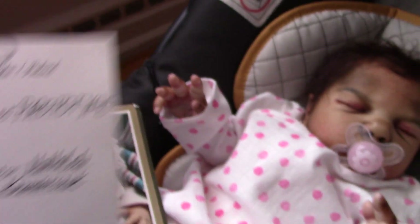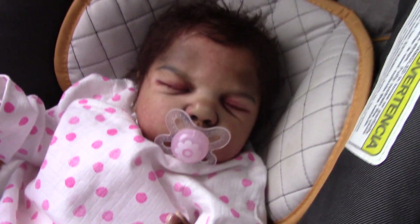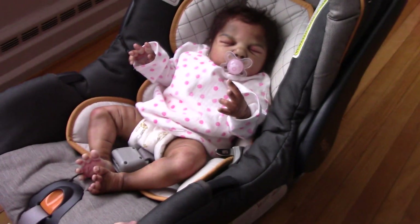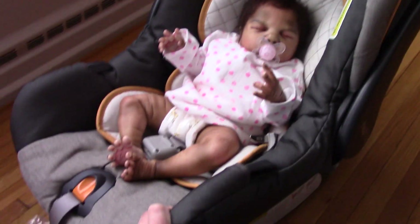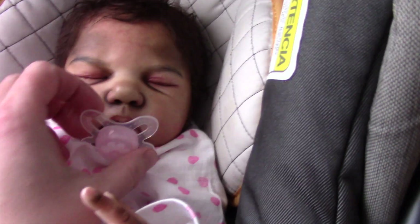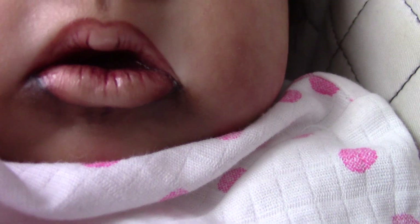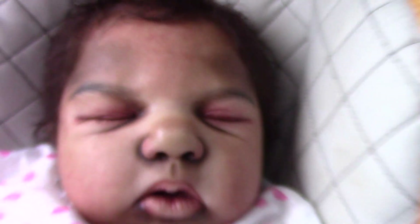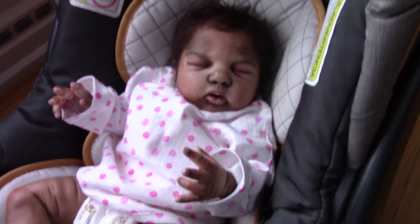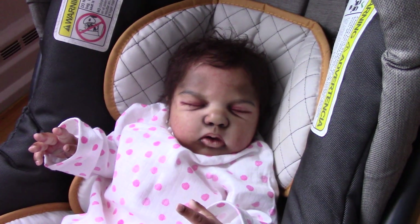She is very heavy. I'll have to weigh her and see. Her head is very well weighted. She's just a big girl. She fits really good in the car seat, but she still looks like a newborn — just bigger than what I'm used to. Look at those chubby cheeks. Her mouth is kind of open and you can see a little tongue in there. She's a very, very detailed baby and I'm so happy to have her. She's definitely a cutie.